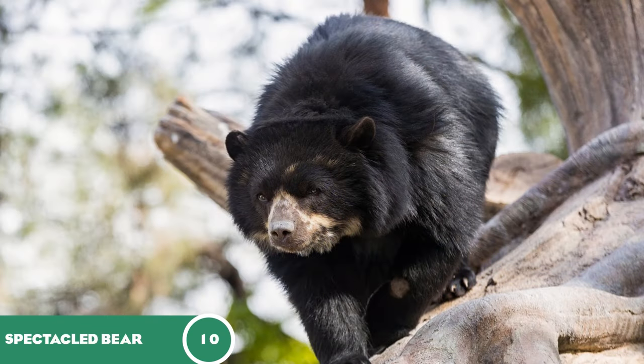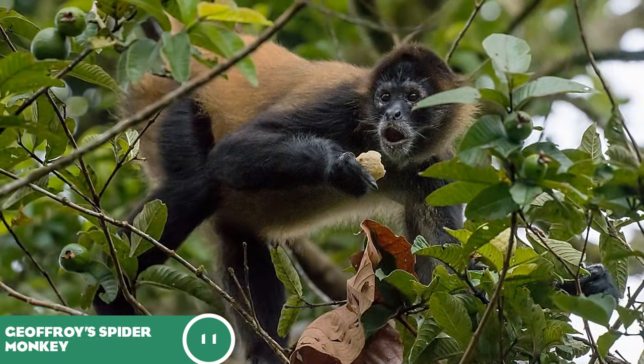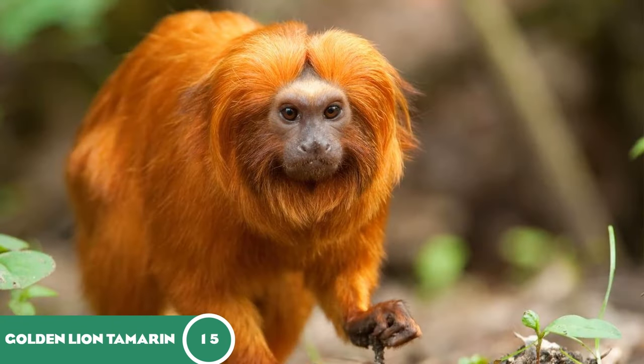The speckled bear at 10, the Geoffroy's spider monkey at 11 — that species would be great to see as a new kind of primate using the brachiation mechanic. The golden lion tamarin at 15.